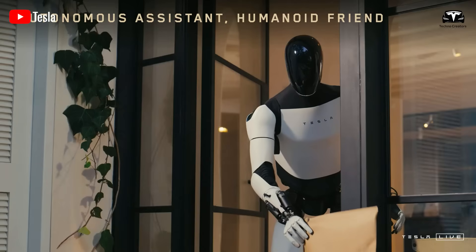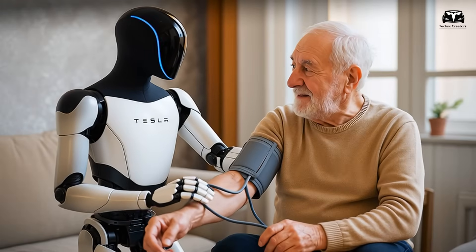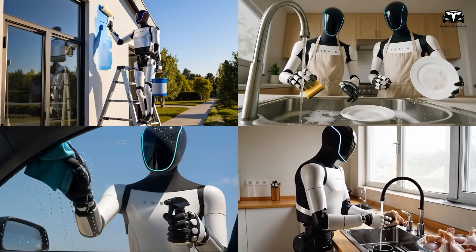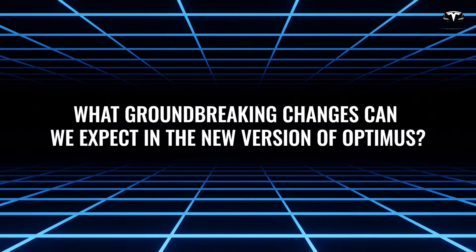If you think this robot is only meant for simple tasks like cleaning the house or helping with basic healthcare, you might be mistaken, because even version 2.5 can already handle those jobs with ease. So what groundbreaking changes can we expect in the new version of Optimus?